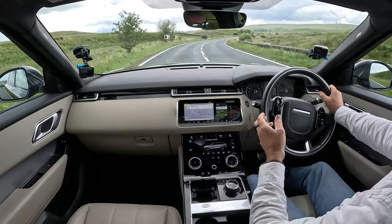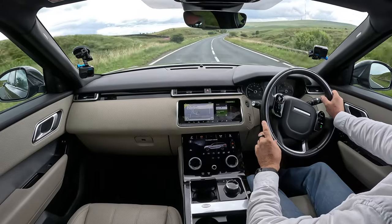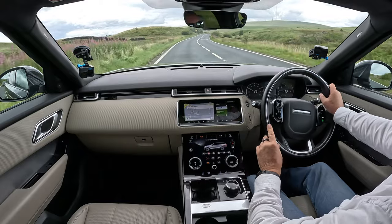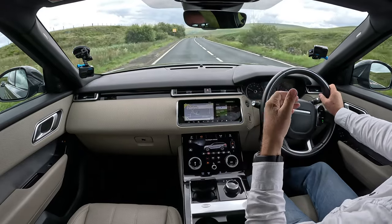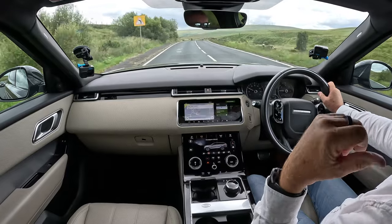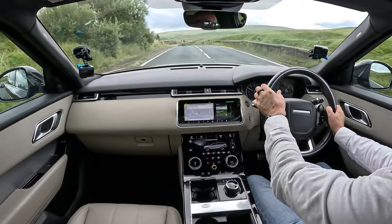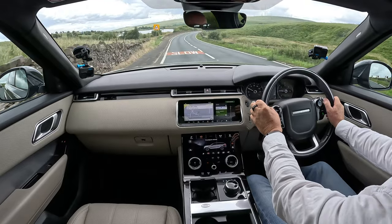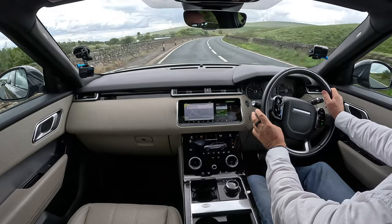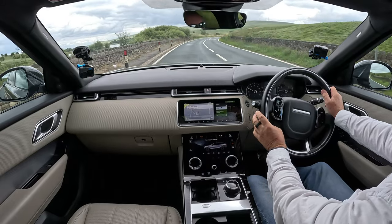It's got keyless entry, keyless locking, keyless start, and a power closing tailgate. And then the big 21 inch alloy wheels.